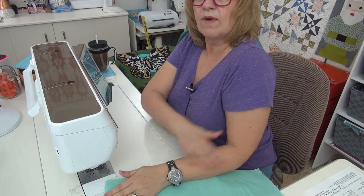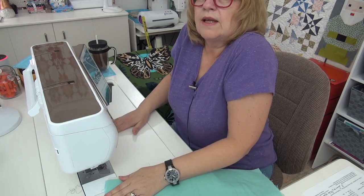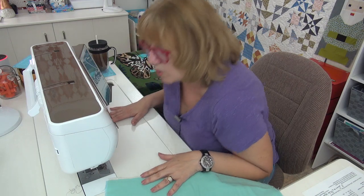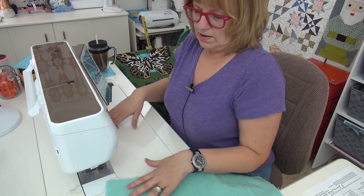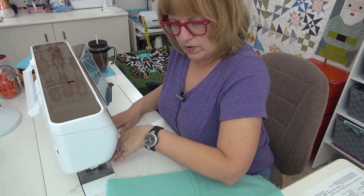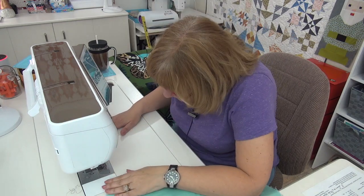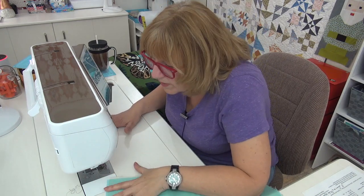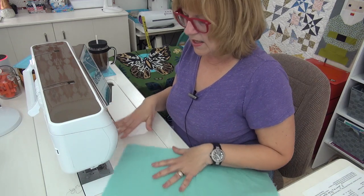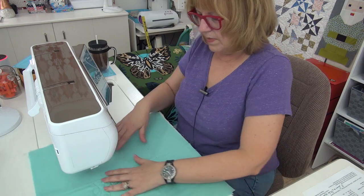For ergonomics, you want your arm at a right angle. You don't want to be sitting up too high, or down too low, or hunched over. You want to sit straight with that right angle, and you also want to be able to sort of look down to the needle — not crunching yourself — because all of that will cause everything to hurt. The more you sit up straight and move nicely and carefully, the better it is.